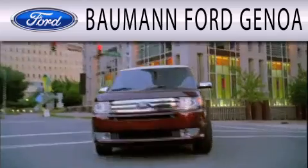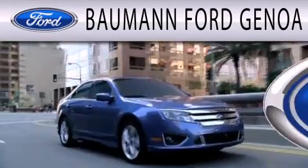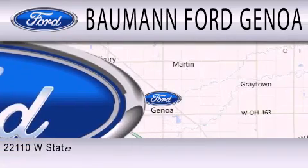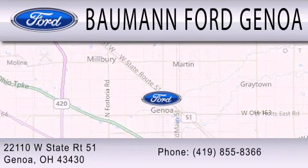Baumann Ford Genoa is dedicated to doing everything possible to ensure that the experience you have selecting your next vehicle is as pleasant as possible. We are located at 22110 West State Route 51 in Genoa.